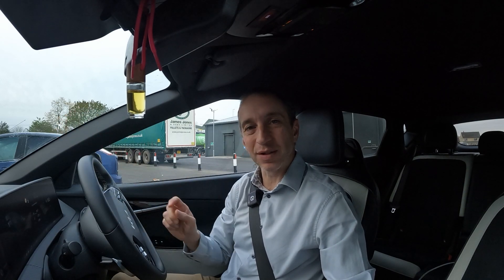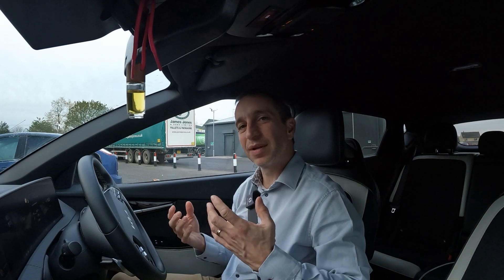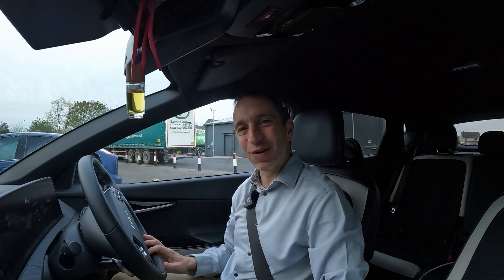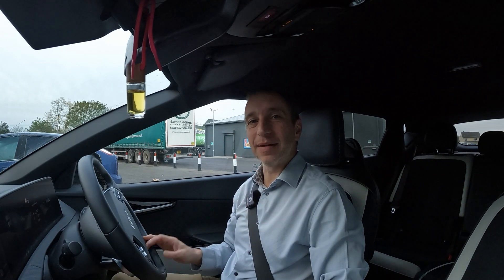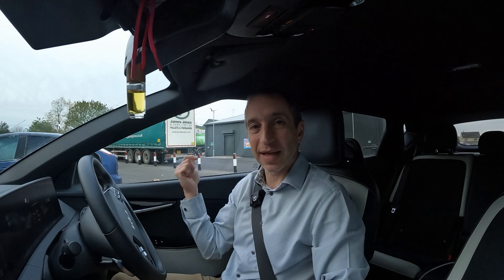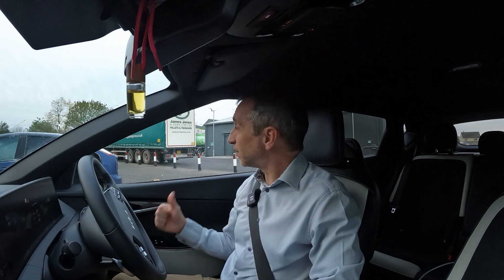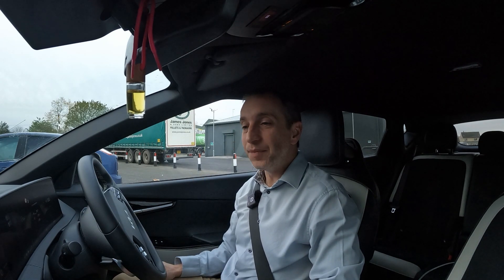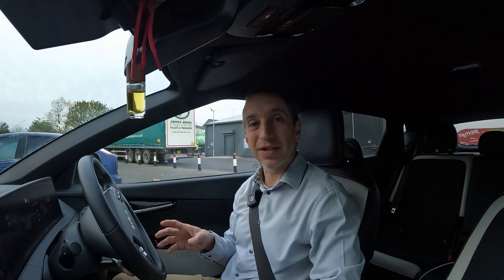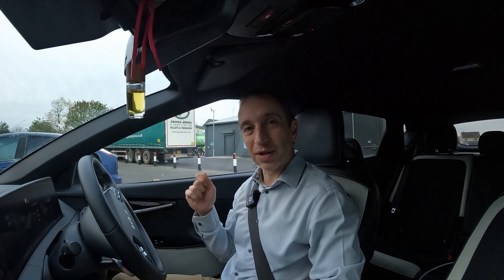It allows me to show you one of the features of the car and one of the limitations of the technology. I'm starting from here — this is by the Black Cat Roundabout services, where there's a McDonald's and a BP petrol station. This isn't where I can show you the feature; that's going to be further on. This is just a suitable stopping point to start the video, between here and the M1 where I want to show you the feature.